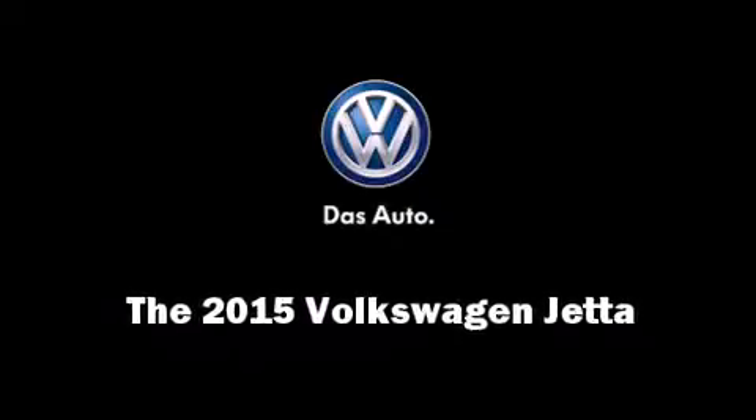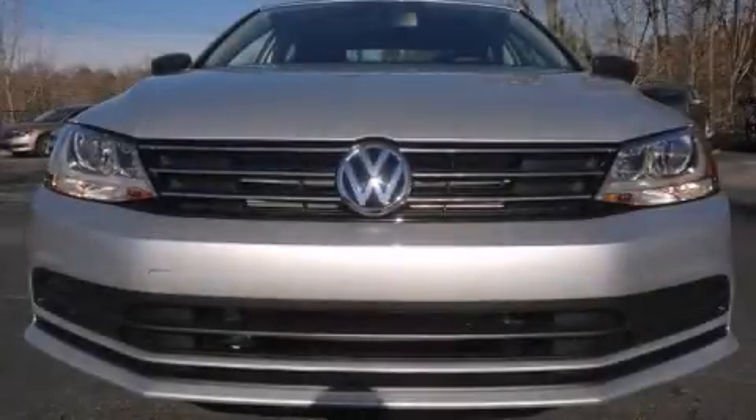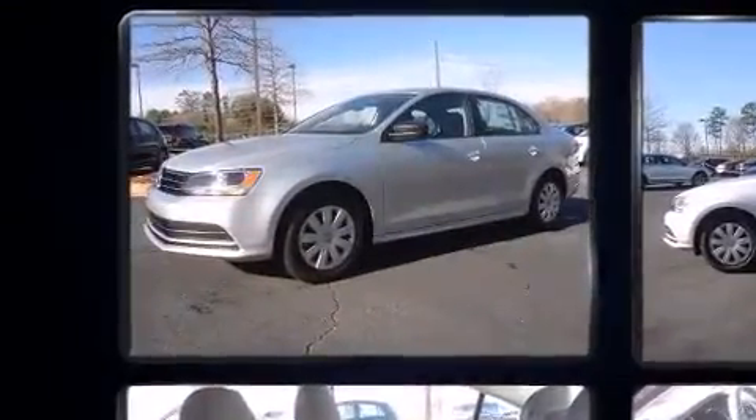Discerning drivers will appreciate the 2015 Volkswagen Jetta. This four-door, five-passenger sedan offers the latest in technological innovation and style.